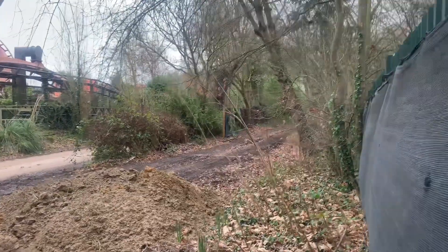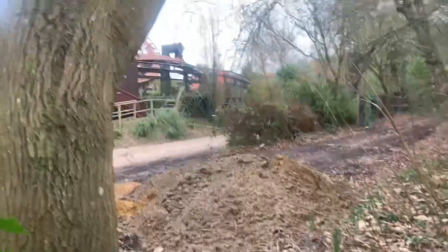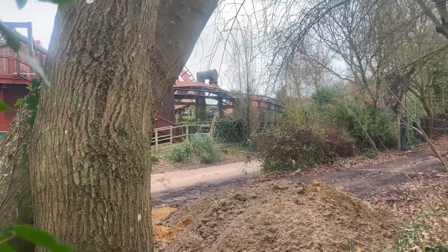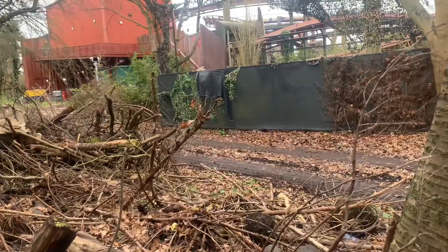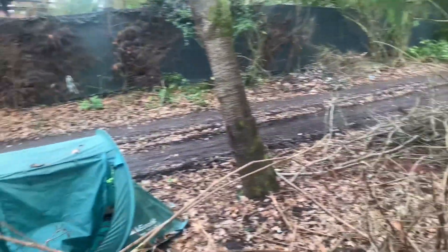Looks quite clear down there now. I'll put the camera through so that we can see through here. A tent. There's definitely been vehicles going up and down though — it looks very tired.